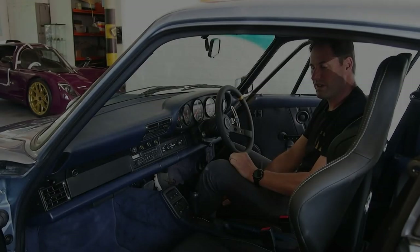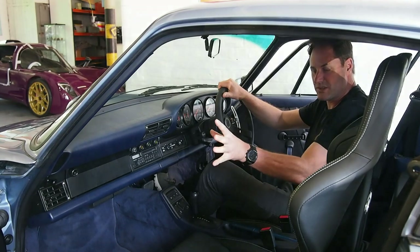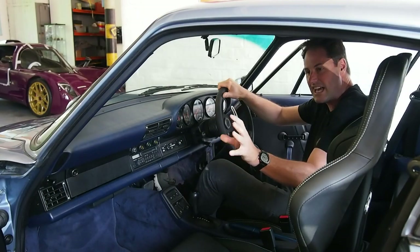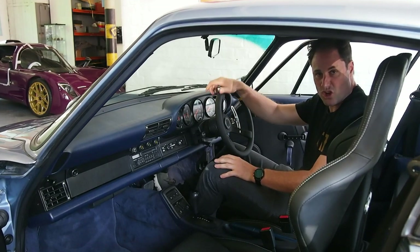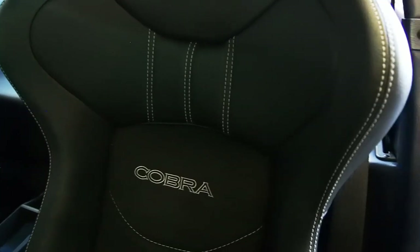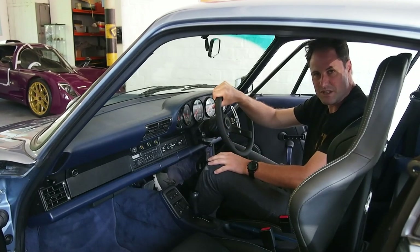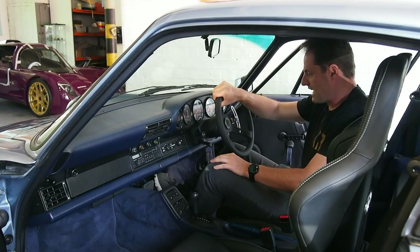Going into a bit more detail on the interior: we changed the door cards and took some weight out by removing the door pockets, but still kept some of the trim and detail — somewhere between an RS and a stock car. The seats have been replaced, some of the heavy mats removed, and the stock OEM soundproofing in the back has been taken out and replaced with more modern, lighter material that actually performs better.